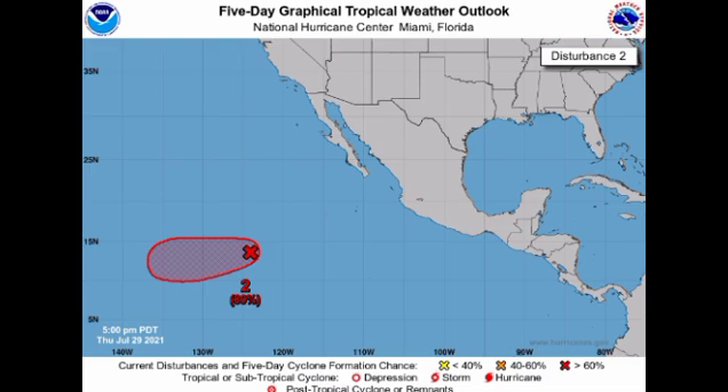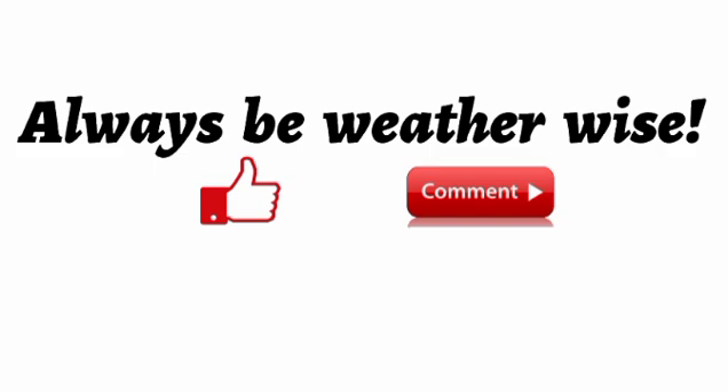Fortunately, none of these systems are expected to threaten land. The eastern Pacific is quite active considering that not much activity was anticipated there due to the expected La Niña, which typically results in cooler temperatures in the EPAC. It's kind of a vice versa situation for the Atlantic right now — things are relatively quiet, but once favorable conditions kick in, we can expect a spike in tropical activity there. That's it for this update — if you found it informative, please give a thumbs up and share your thoughts in the comments. Stay safe, and I'll keep you updated.